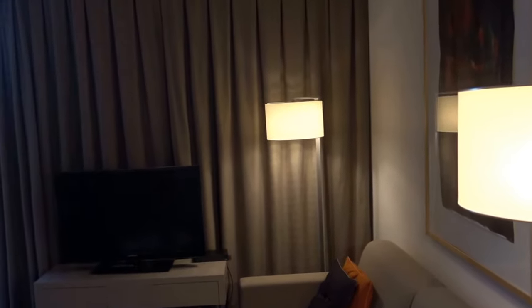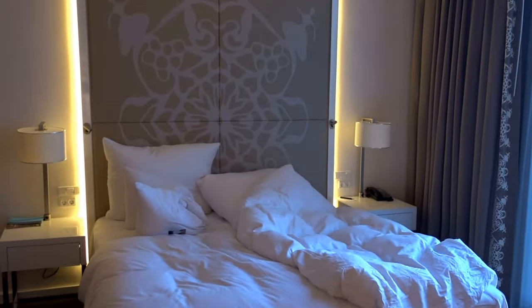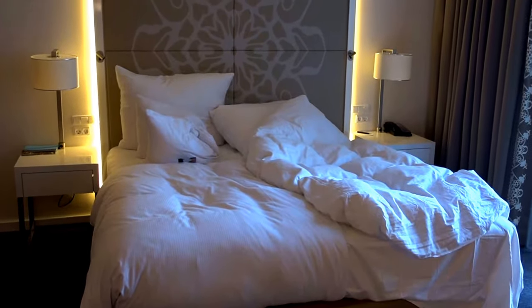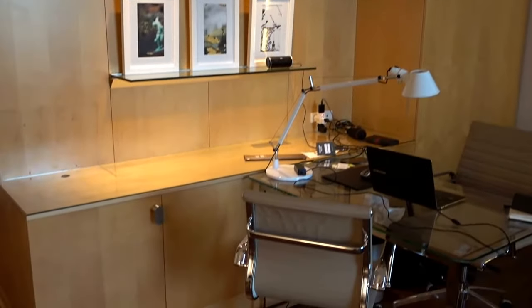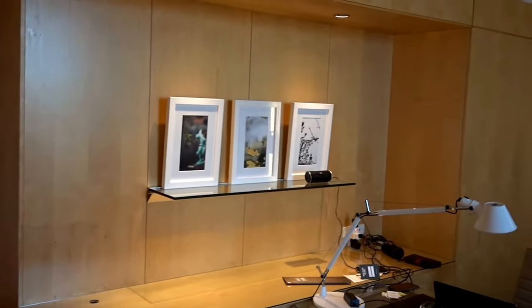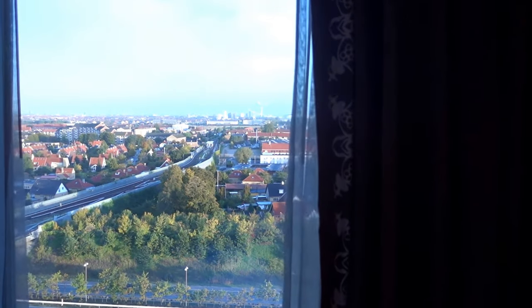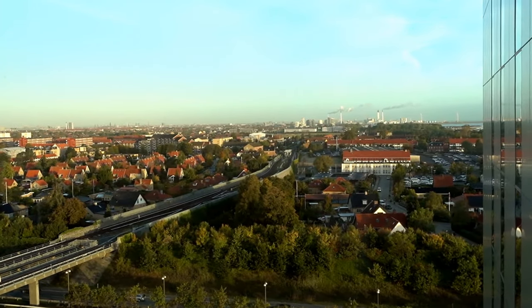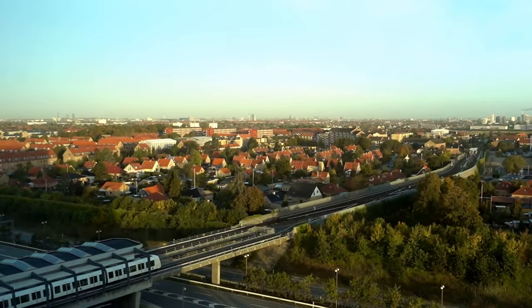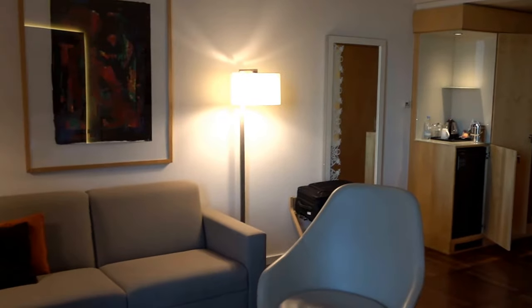This is the only hotel in Copenhagen basically attached to the airport. It's not within the airport, but you can walk here and it's covered, so if it's raining or snowing you won't get wet. That said, it's not in the city center — if you're visiting Copenhagen proper, you shouldn't stay here. But if you're just transiting like me, or you get stuck here, book this one — it's really convenient.